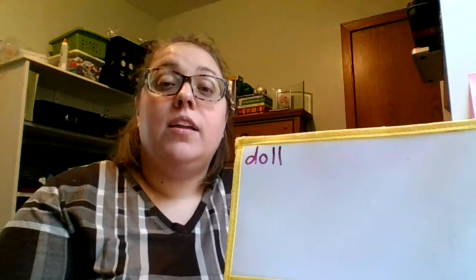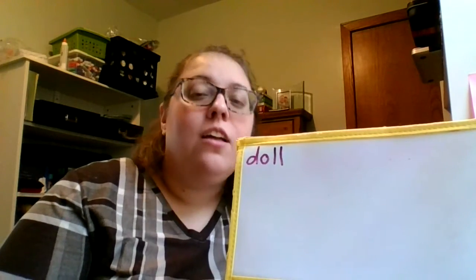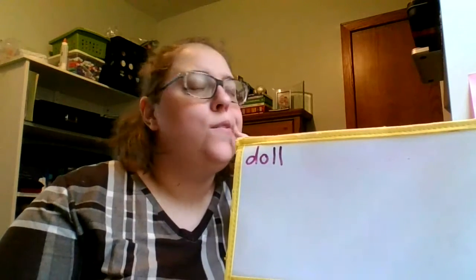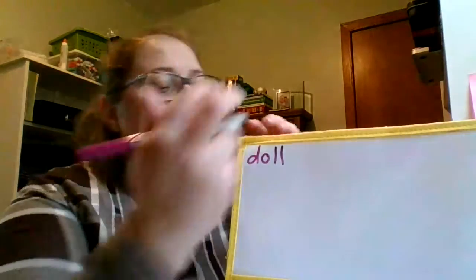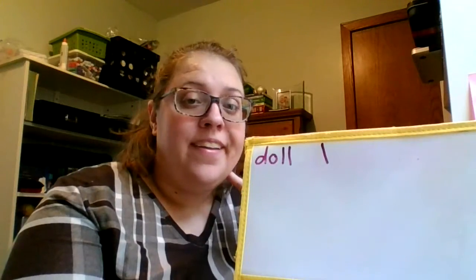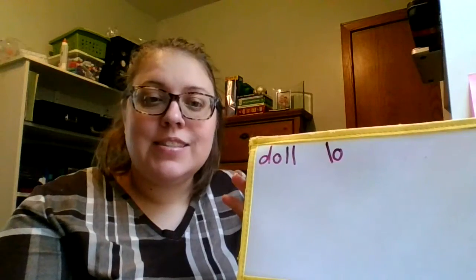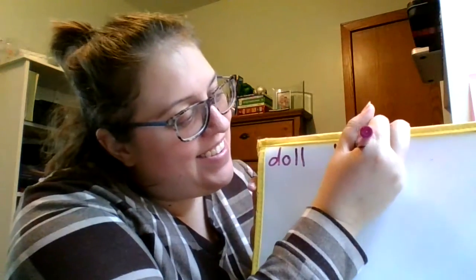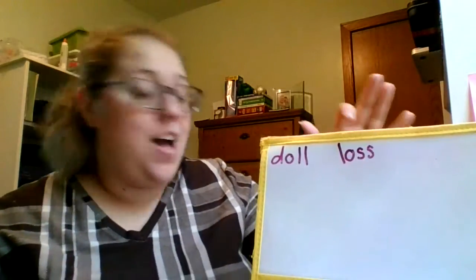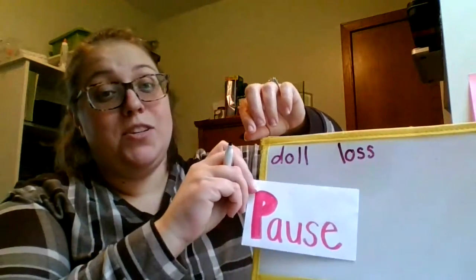Next word: loss. The team had a bad loss. Loss. L-A-S. And this word also ends with a double letter. So make sure you have the word doll and loss written on your ice cream line paper.